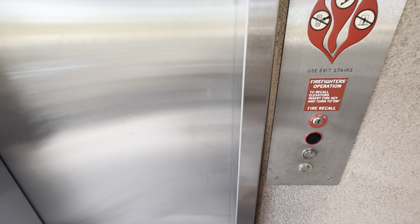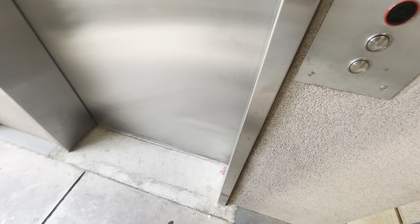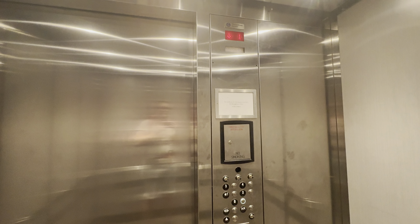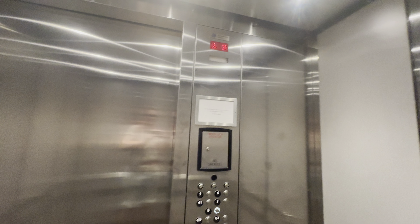This is the parking garage elevator at 1620 West Mountainhead Parkway in Tempe, Arizona. We have a ThyssenKrupp elevator. This one is newly installed.